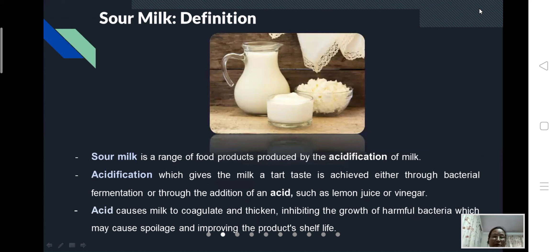Sour milk is a range of food products produced by the acidification of milk. This acidification gives the milk a tart taste and is achieved either through bacterial fermentation or through the addition of an acid such as lemon juice or vinegar. Other acids can also be added, and the acid causes the milk to coagulate.